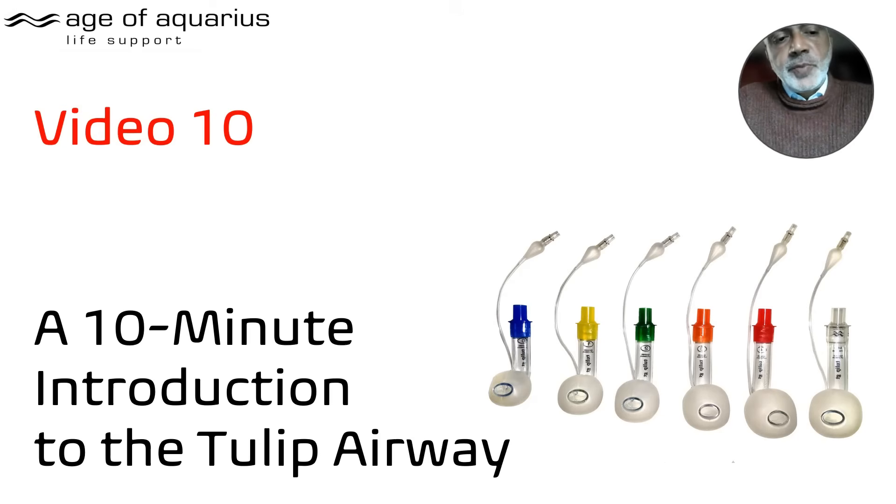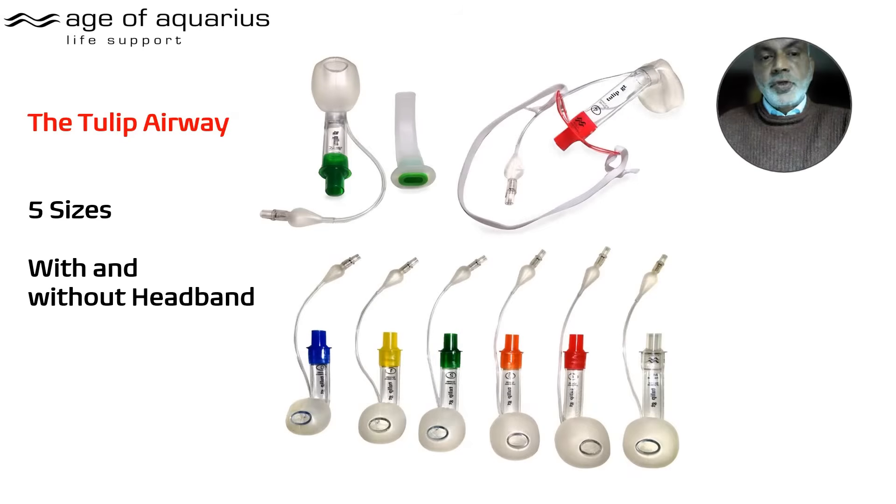Welcome to the Tulip Airway YouTube channel. This is video number 10, an appropriate time to do a 10-minute introduction to the Tulip Airway. People have asked for a short explanation they can watch on their coffee breaks — no problem.